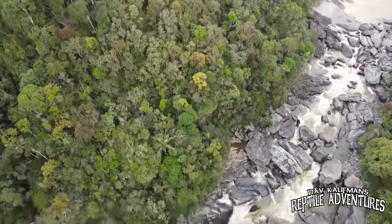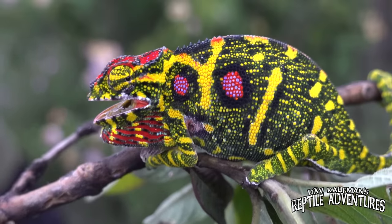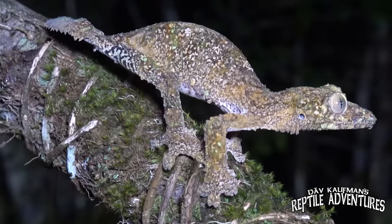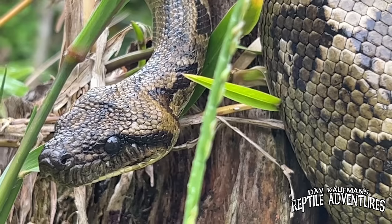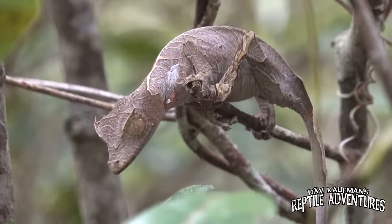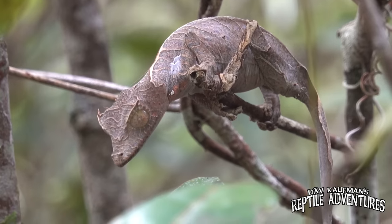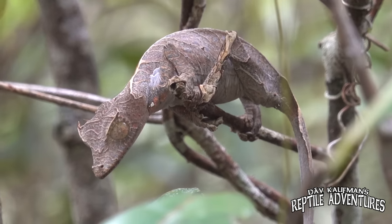So far on our Madagascar expedition we've found some of the coolest reptiles native to Madagascar and looked into how Uroplatus geckos are living in the wild, as well as Madagascar's boas. In this video we're going to look into how satanic leaf-tailed geckos are living in the wild, see what their habitat is like, and learn a little about their natural history. Let's explore the rainforests of Madagascar to better know how to care for them in our homes.